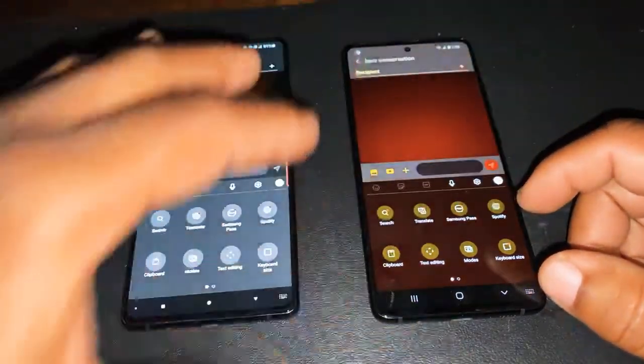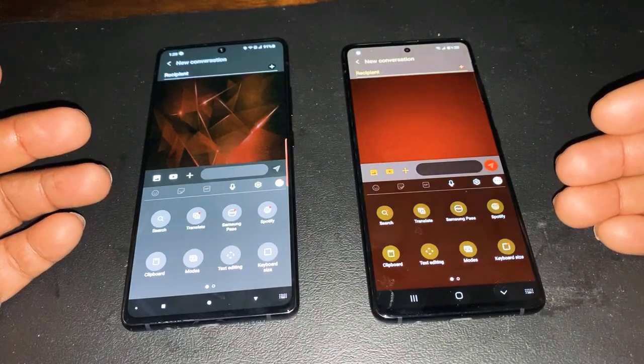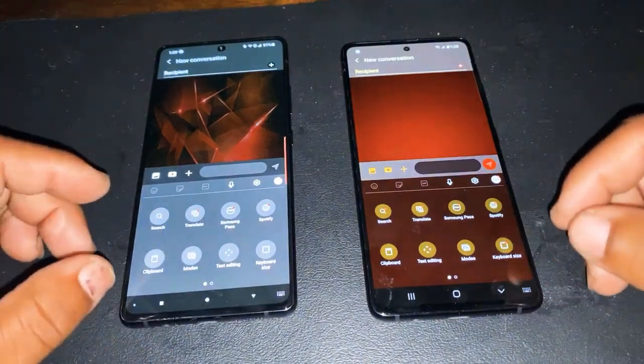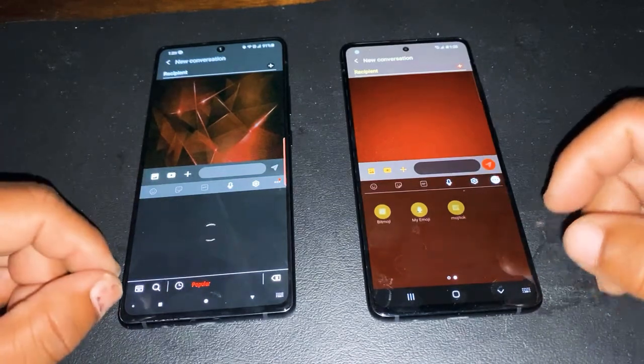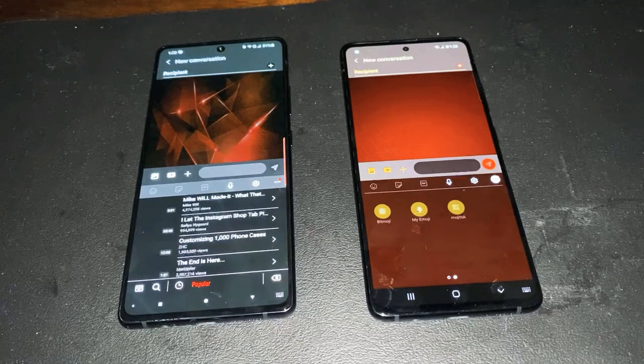You can change the theme on here — this is a new feature with the keyboard that you're not getting on the A51 at all. So you're getting a whole bunch of brand new features with the A71 that you're not getting on the Samsung Galaxy A51 5G. You've got Spotify on both, but you're missing YouTube on the A51 keyboard. Once the A51 receives the update, then it will have it.